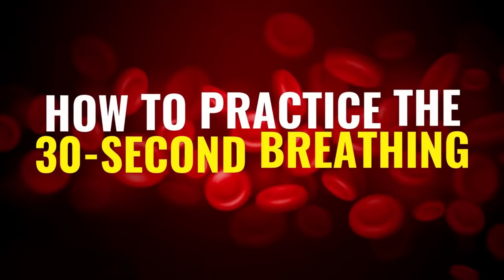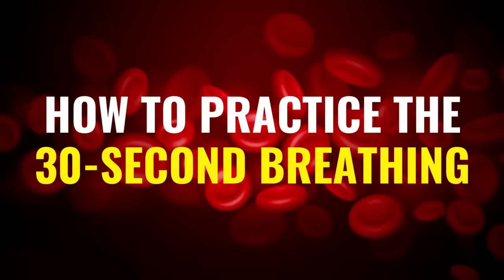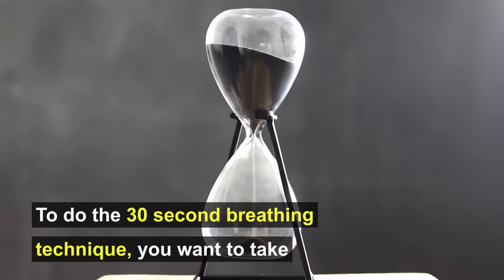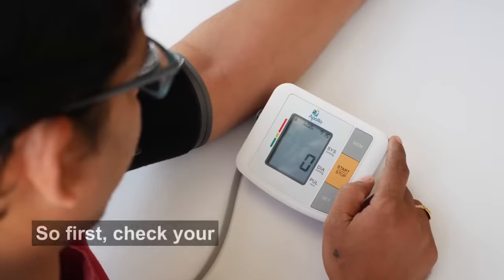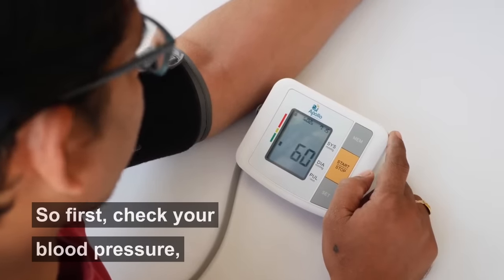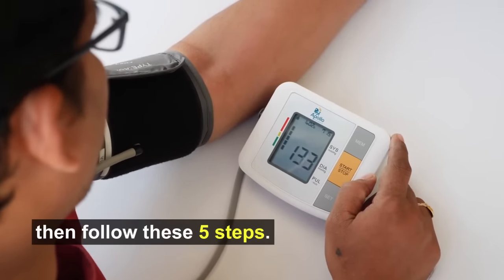So let's talk about how to practice the 30-second breathing. To do the 30-second breathing technique, you want to take six deep breaths in 30 seconds. First, check your blood pressure, then follow these five steps.